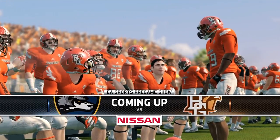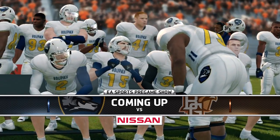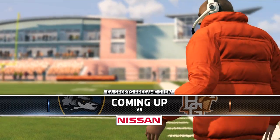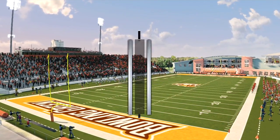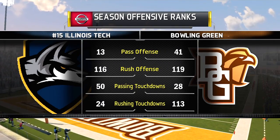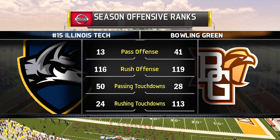Gearing up for the final road game of the season. Welcome back to the Illinois Tech Dynasty in a big week 13 matchup with the Bowling Green Falcons. Illinois Tech enters ranked 15th in the nation and winners of their last seven, but this streak could be in trouble. Bowling Green not having a very impressive season, only four and five, but they definitely gave this Wolfpack defense some trouble last year.